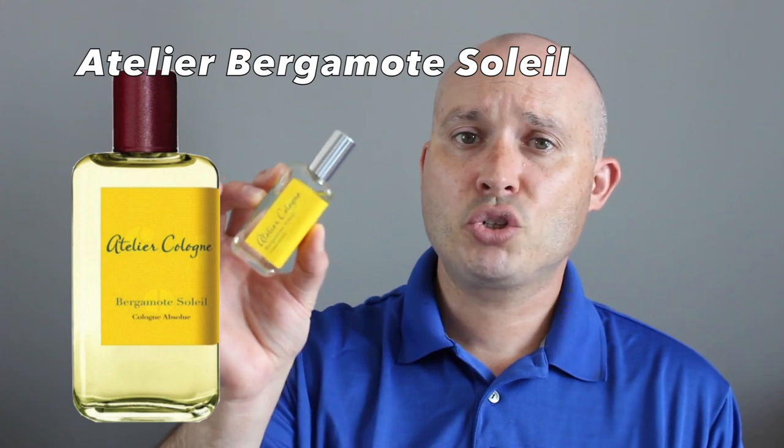Scent number five — going back to Atelier with Bergamot Soleil. Notes: lavender, bitter orange, bergamot, amber, Haitian vetiver, and oakmoss. This one is very bright — one of the brighter scents on this list. It's effervescent, bitter, citrusy, very fresh and casual. This is sunshine in a bottle. I actually prefer Pomelo Paradis over this one, but Bergamot Soleil is great just to uplift your mood.